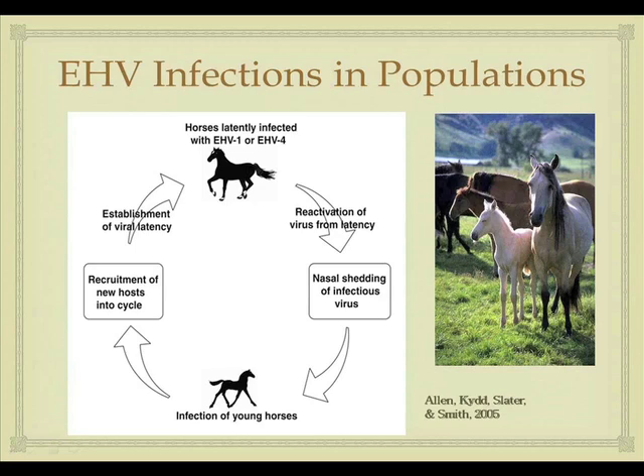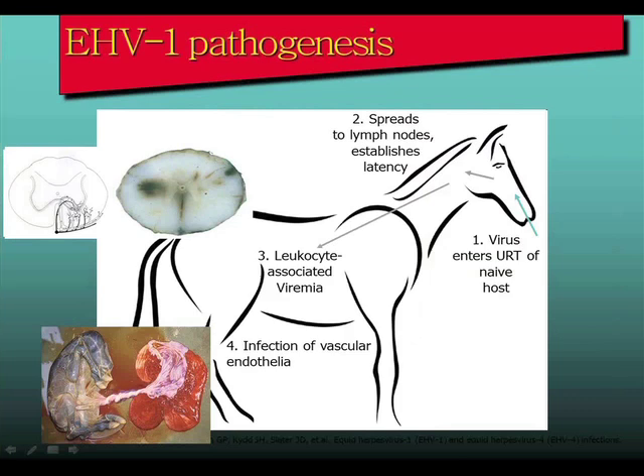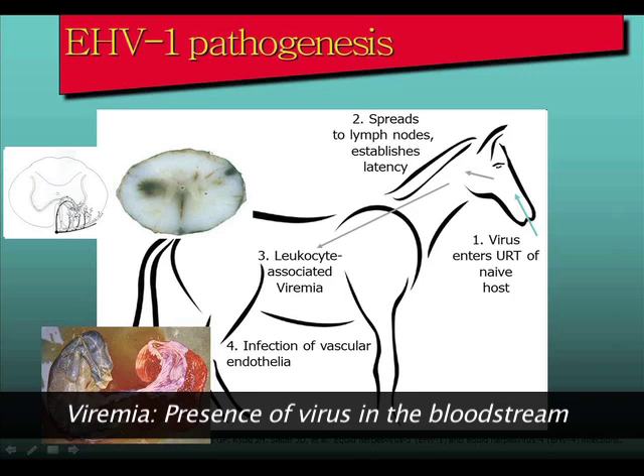During periods of stress and other times, this virus can reactivate and the horse starts shedding again. The primary route of transmission is direct contact, but aerosol and indirect contact through fomites — buckets, hands, and similar items — are also possible. The virus enters the nasal cavity, travels to the upper respiratory tract of a naive host, replicates in the lymphoid tissue at the back of the throat, and then establishes latency in white blood cells, producing leukocyte-associated viremia.